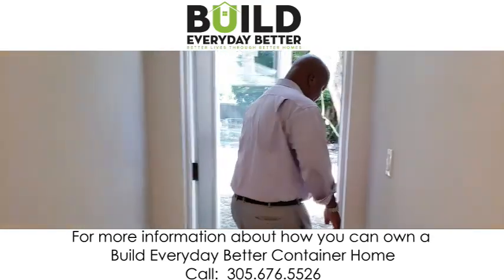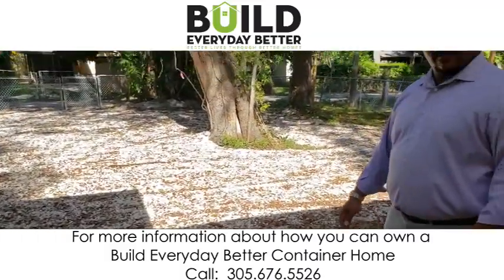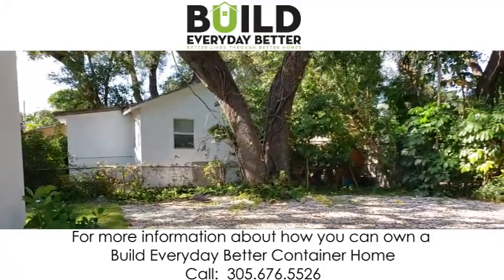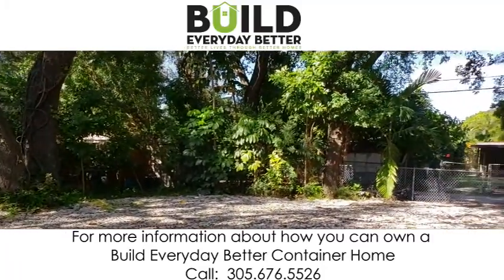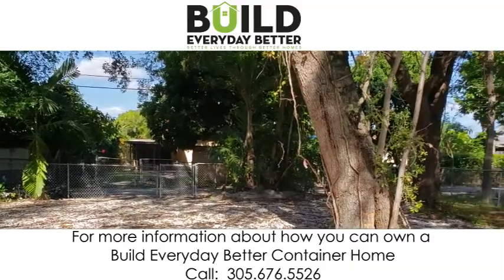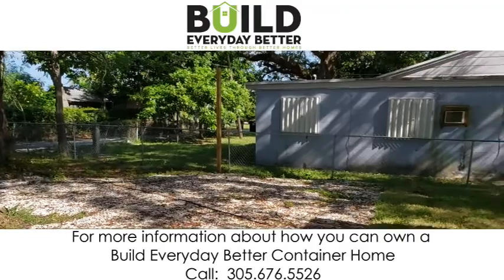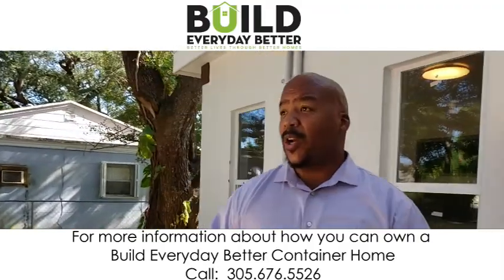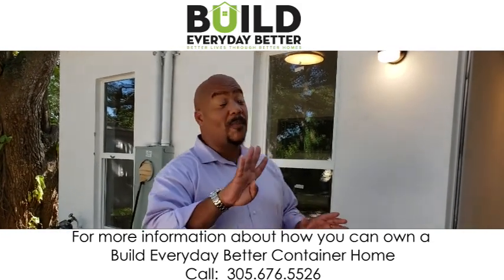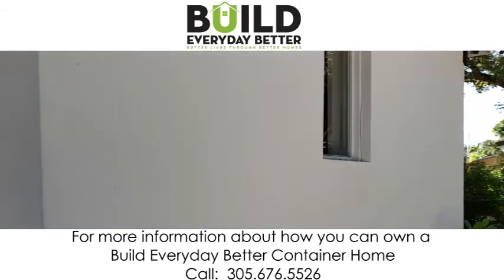If you like entertainment, have a look at this — a beautiful shaded area with wonderful trees, great for entertaining, for pets, or anything like that. This is wonderful, right here in the heart of North Miami Beach. It's a little over 1,300 square feet, a beautiful three-bedroom, two-bath home built from four shipping containers.